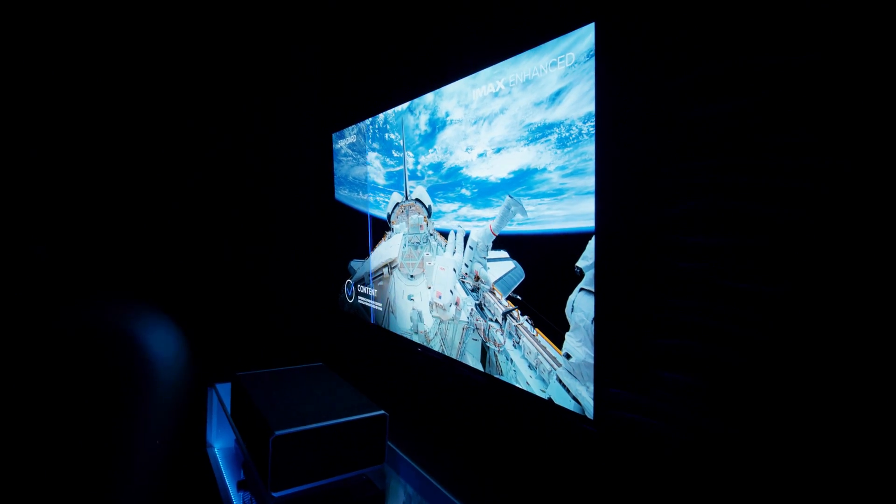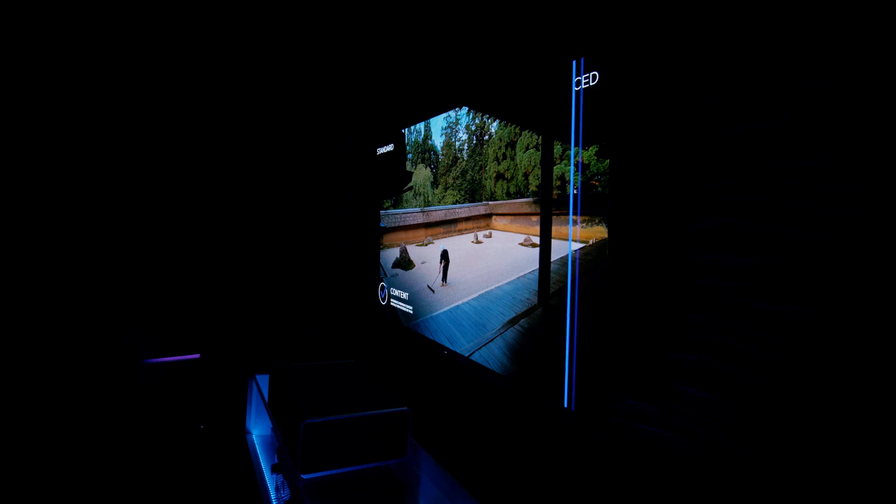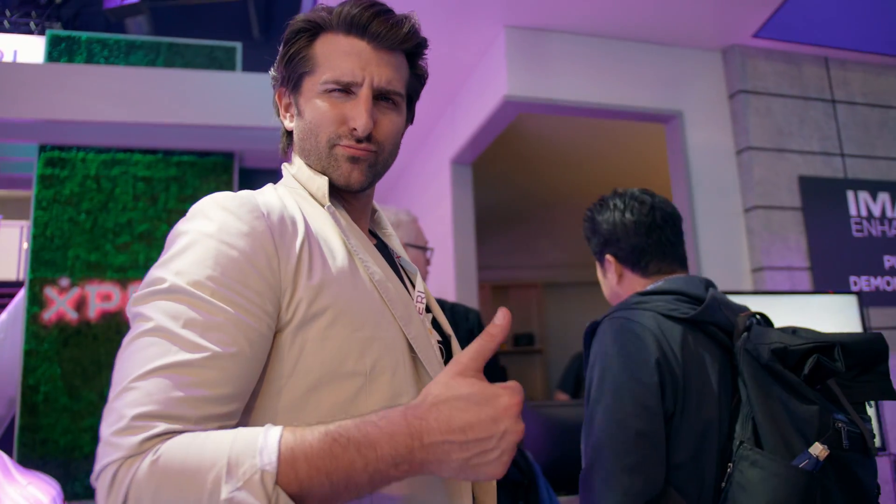I just finished a demo in there and they showed four movies that were suitable for IMAX Enhance. I have to say it was very impressive — much more impressive than I thought it would be. They showed the before and after quality of IMAX Enhance and it makes a huge difference. It definitely brings a whole new level of experience for your home theater.